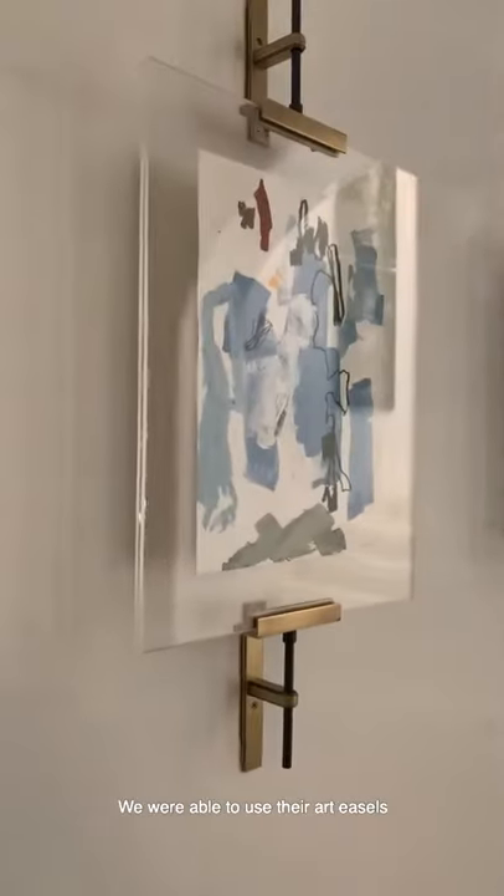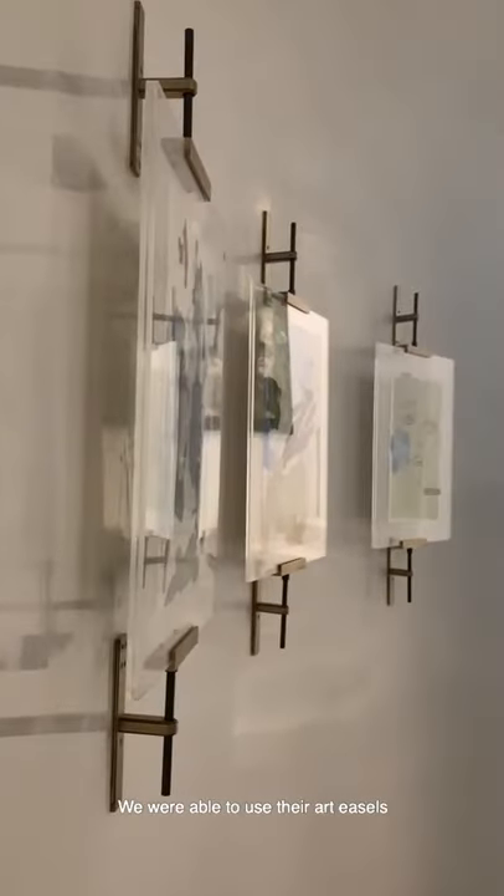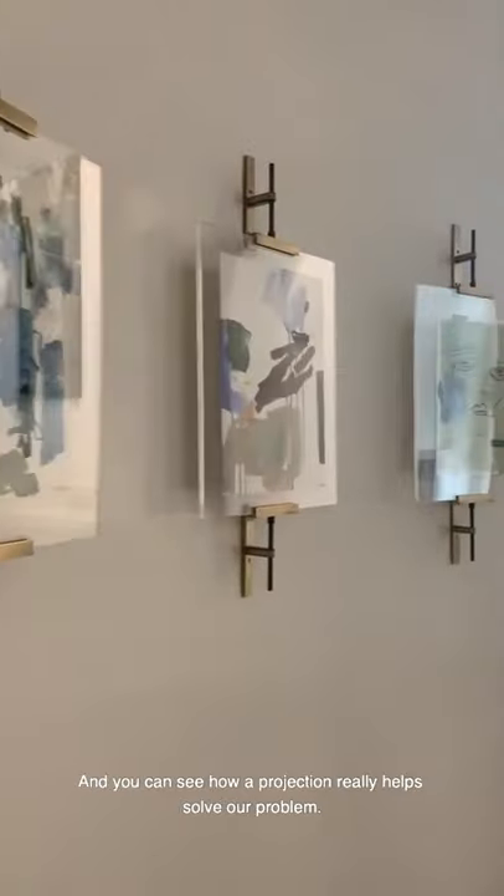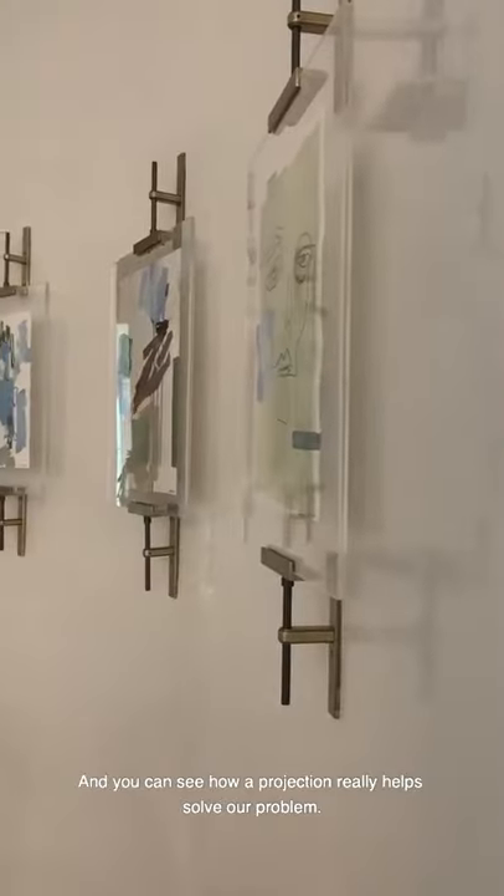We were able to use their art easels to install on all of our curved walls, and you can see how the projection really helped solve our problem.